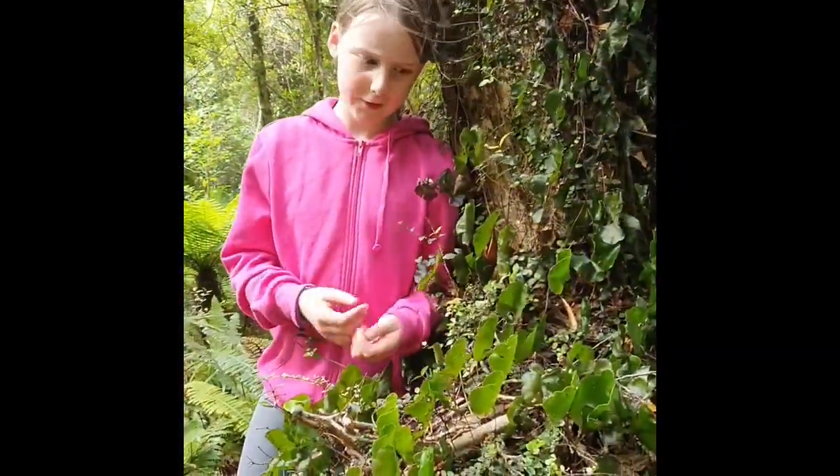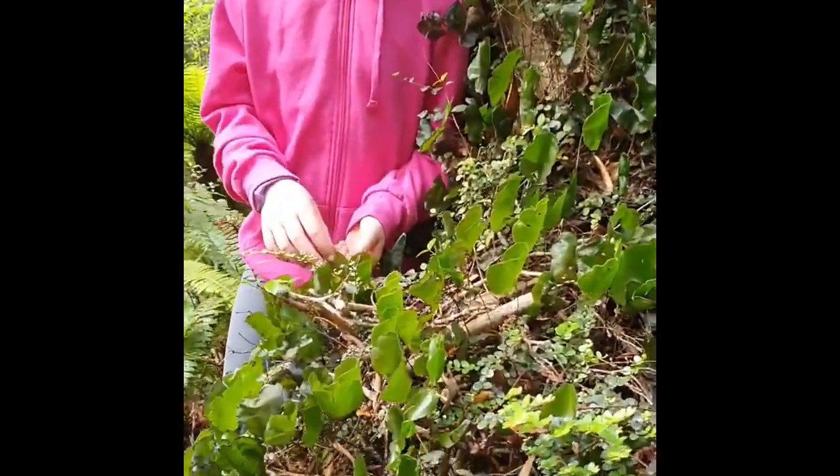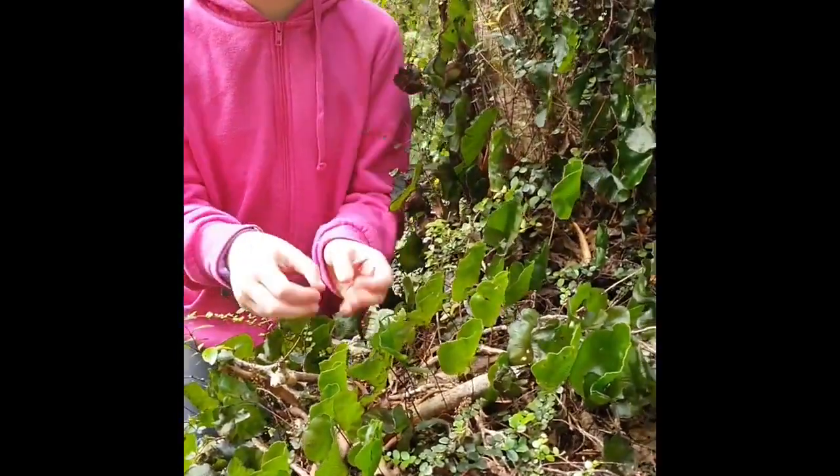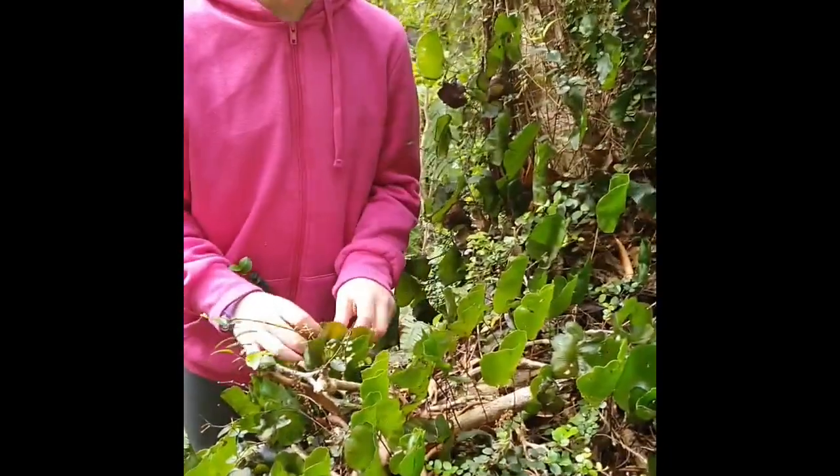The kidney fern looks like it would be pretty delicate, but when the conditions are dry they shrivel up, and when it gets wet again, they are good as new.